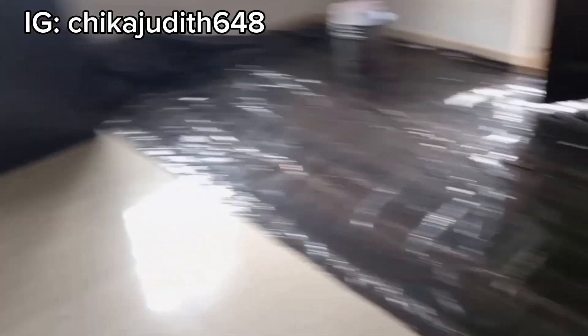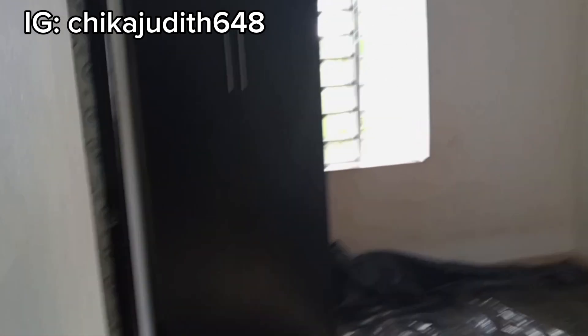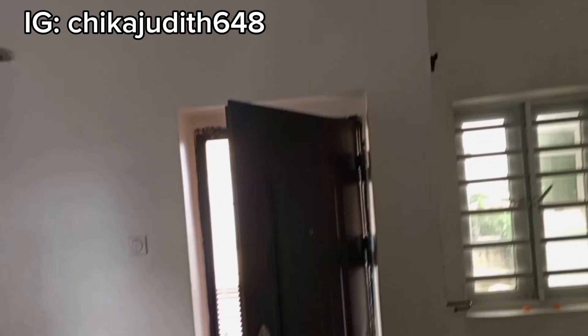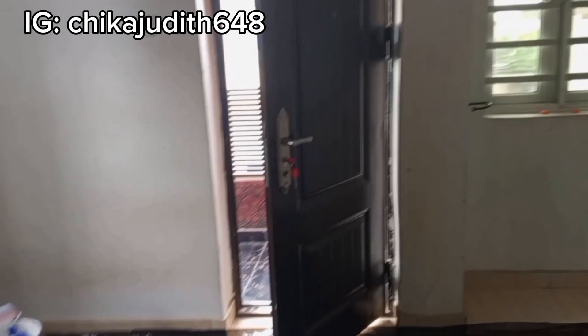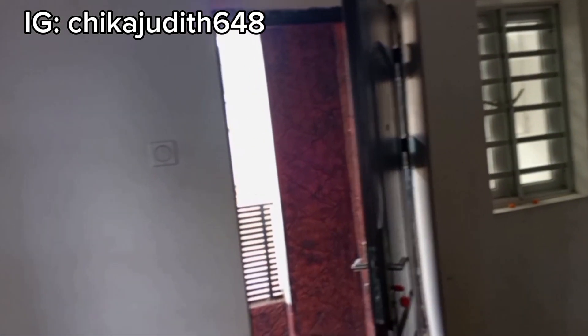This is the second room, which is the master bedroom — this is what it looks like. And see the third balcony there! Balcony house — I love it. That's what I love about this house.